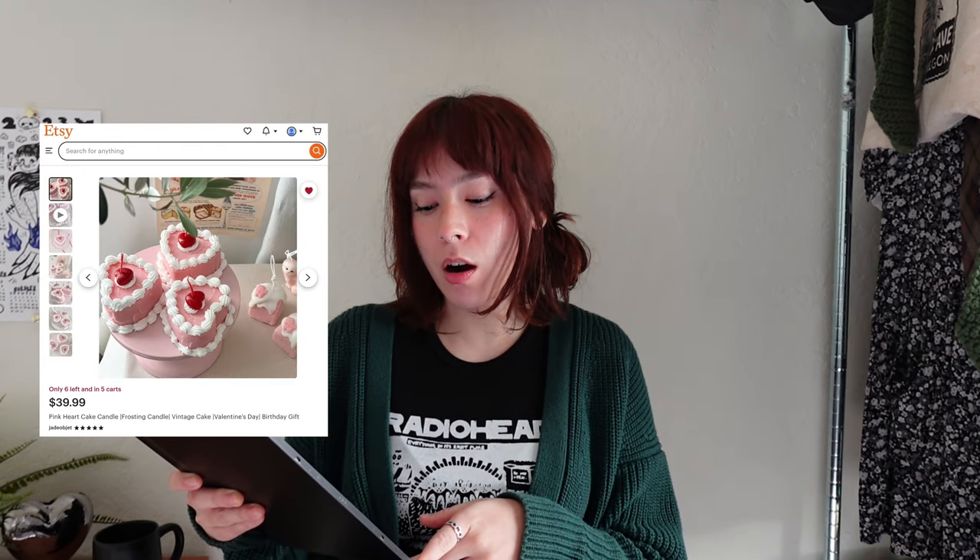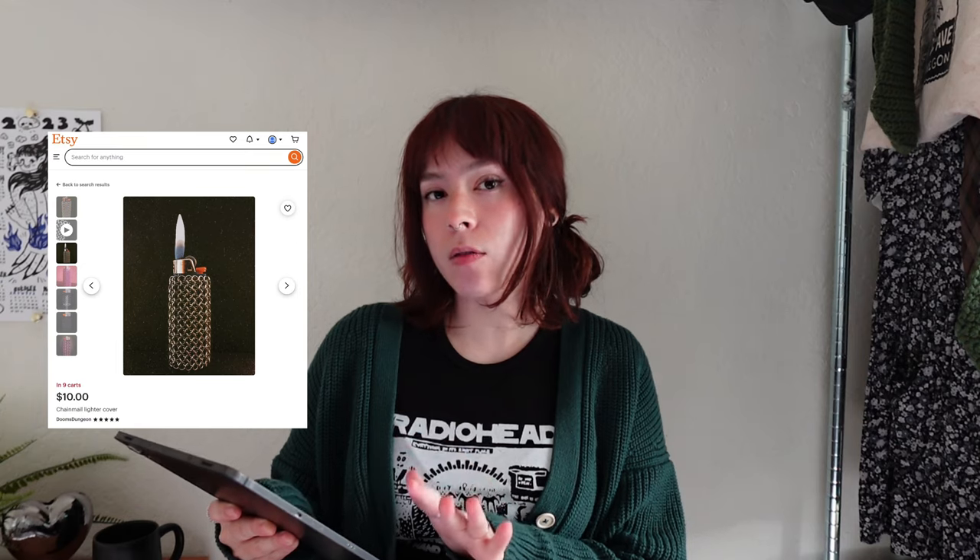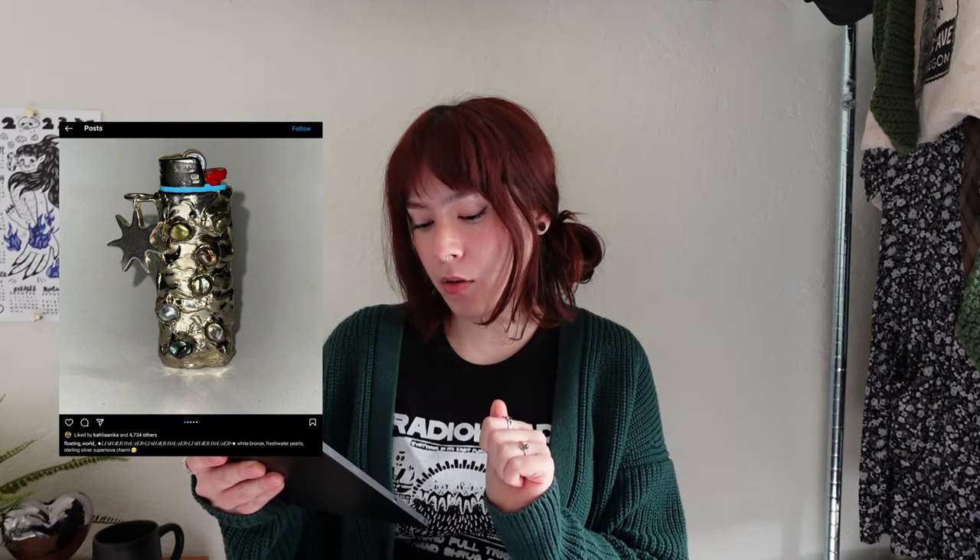Next is a really adorable heart cake candle — it's super cute with the candle like a little cherry on top. This could be used as decor or they can actually light it. I know a candle could feel pretty generic, so a way to level this gift up is to pair it with a cool lighter holder, matchstick holder, or a vintage-inspired Zippo lighter. For more edgy people, I found the coolest chainmail lighter holder as well as a silver vintage-inspired holder. I also saw the most beautiful lighter holder from an Instagram account called Floating World.